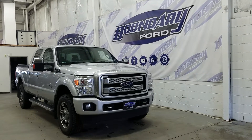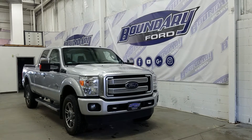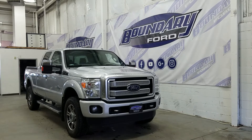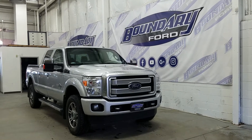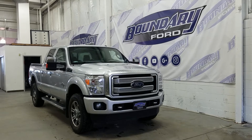It's in Ingot Silver exterior colour. The Platinum is packed with a ton of great features, starting with a 6.7L Powerstroke diesel engine, paired to a 4WD system and a 6-speed automatic transmission. This model has electronic shifting 4WD or the option to manually lock in the front hubs.